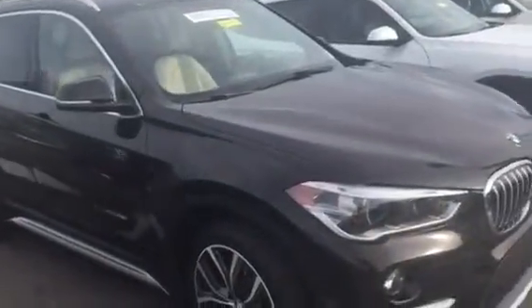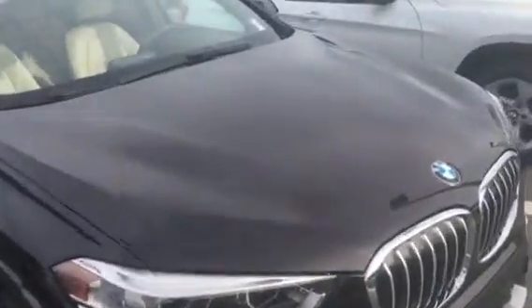Hi Trong! This is Terry from BMW and Porsche of Ocala. I'm here on the lot with some of our certified pre-owned X1s that we have in our inventory.